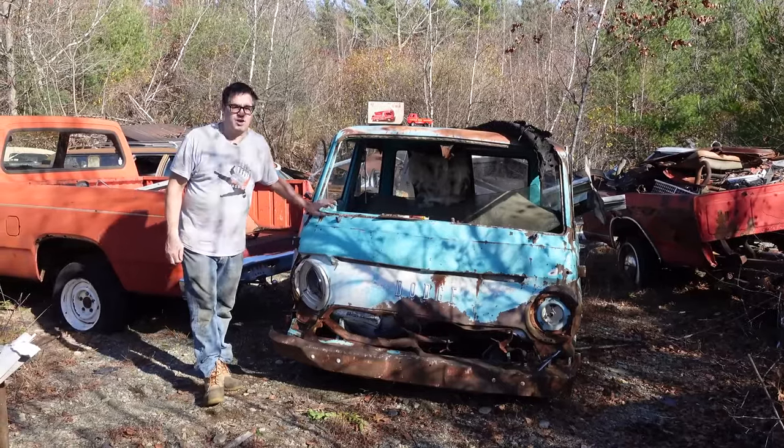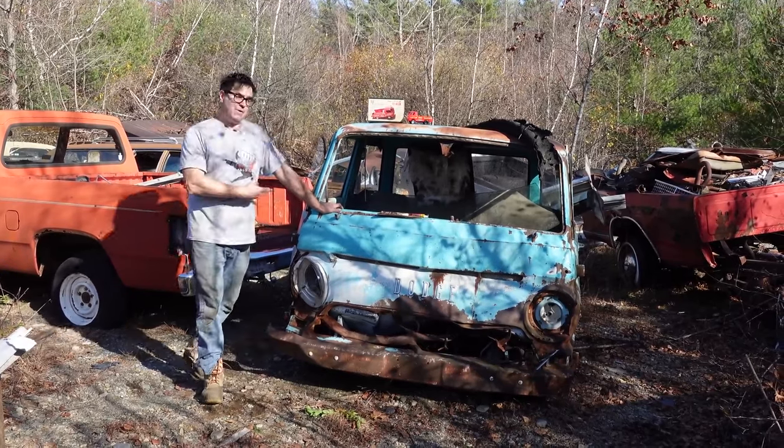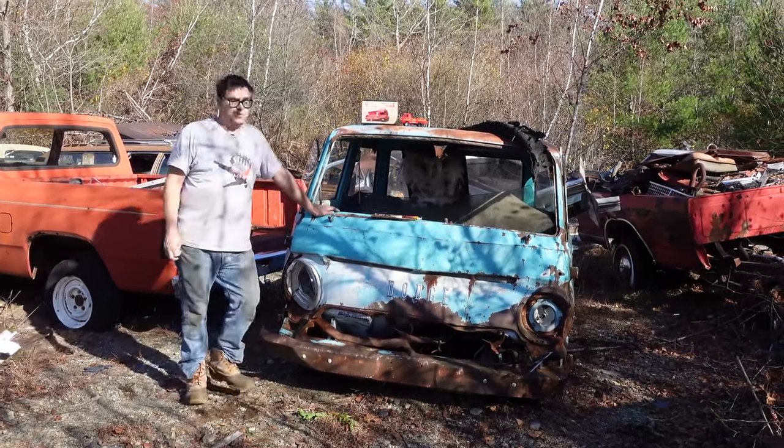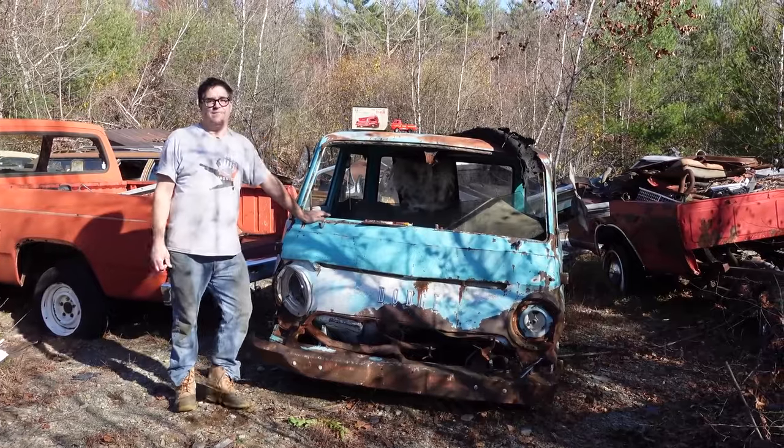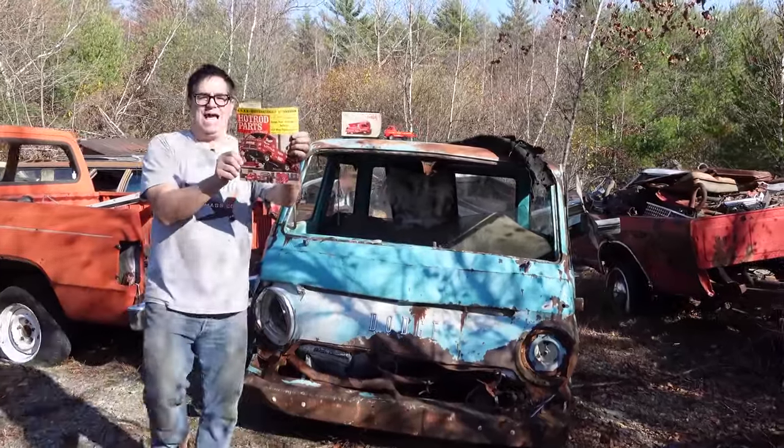Stevie Nani here doing the Junkyard Crawl at Burniston Auto Wrecking in Burniston, Massachusetts. Anybody remember the Dodge A100? These were built between 1964 and 1970, and to most people, the most memorable one of them all was the Little Red Wagon.